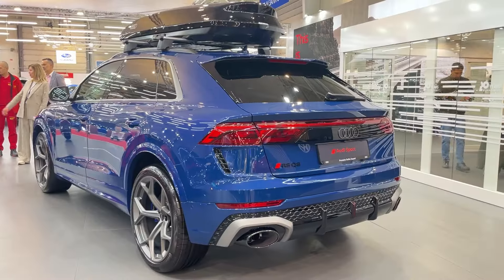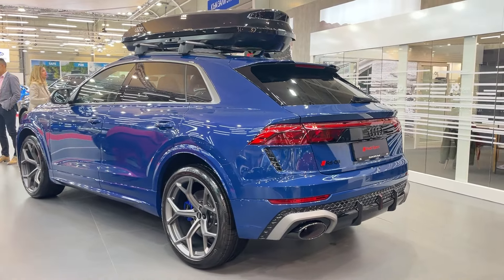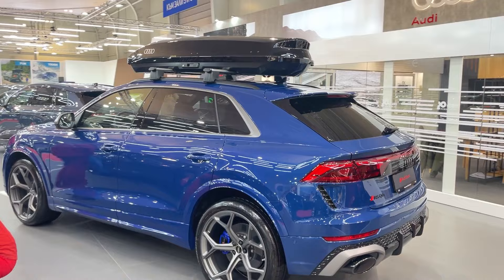Audi claims this monster will hit 60 in 3.5 seconds, but having tested these cars before, I wouldn't be surprised to see it crack the three-second barrier in the real world.